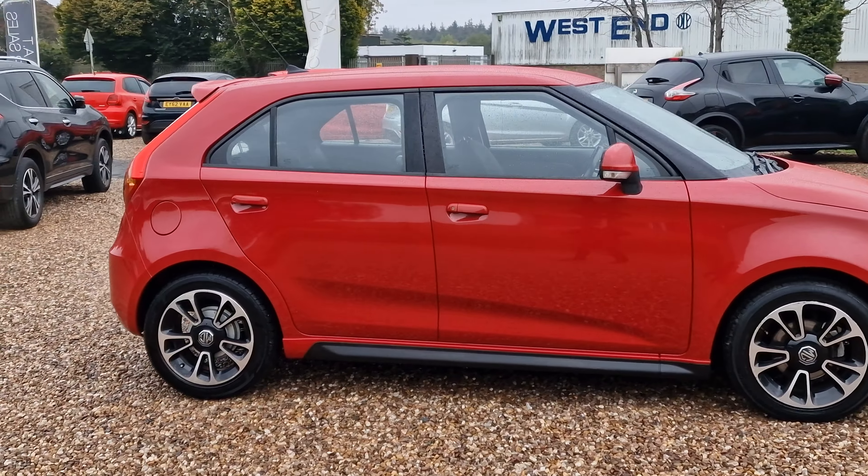So there you have it, folks — 2014 on a 14-plate MG MG3, the 1.5 petrol. Really nice condition. Like I mentioned before, it offers incredible value for money against something like the Ford Fiesta in the background there. So here we are in Corby at AT Car Sales. Give us a call on 01536 263 876. That's 01536 263 876. Don't miss out on this one — it is exceptional value for money. Look forward to hearing from you soon. Thank you and goodbye.